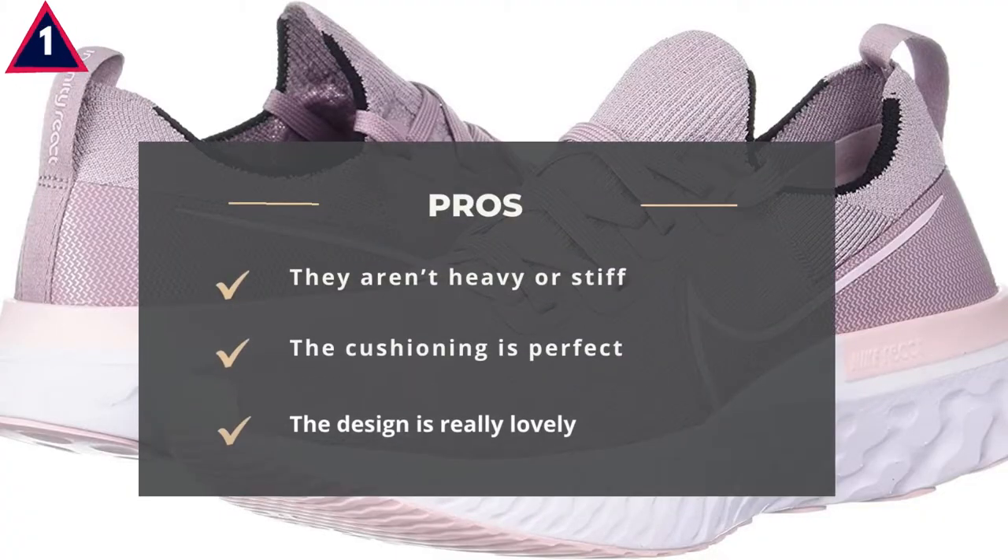Pros: They aren't heavy or stiff. The cushioning is perfect. The design is really lovely.